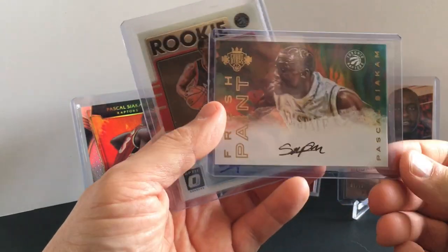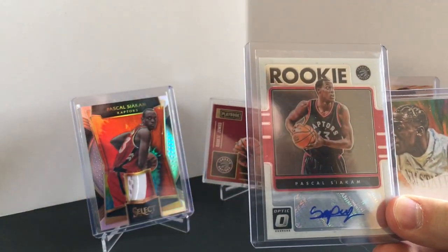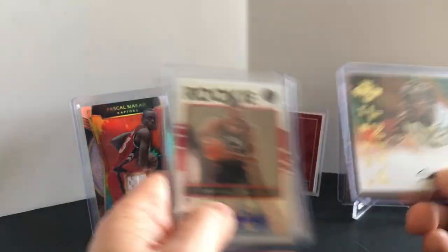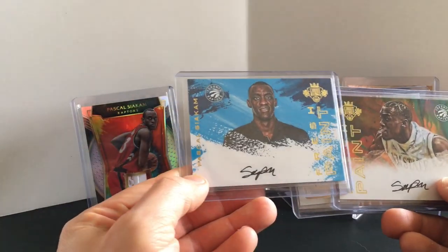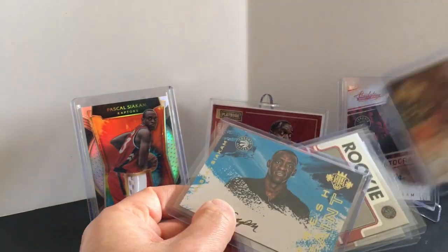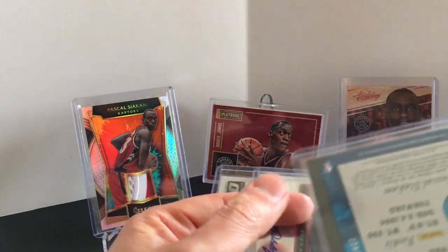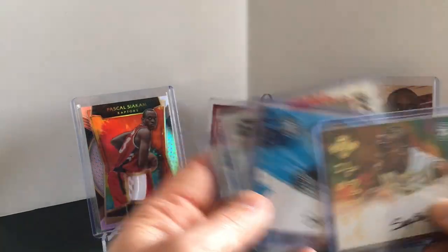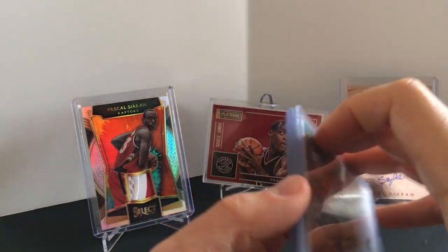Getting into some autos now — Fresh Paint. Here's an Optic; I actually have two of those. And then along with that, Court Kings — I also have the other version of the Fresh Paint one. There are two of those. Making sure I get these going in the right direction.